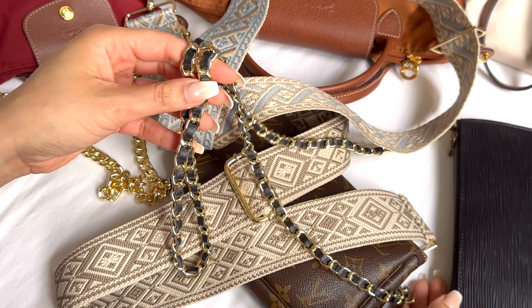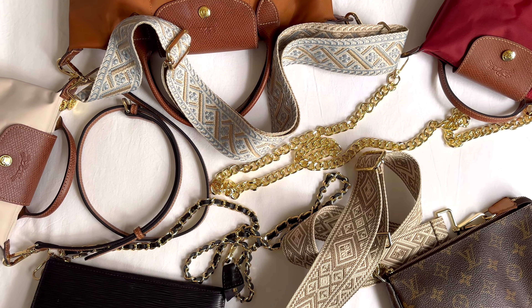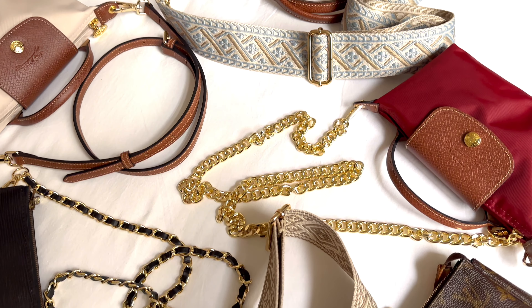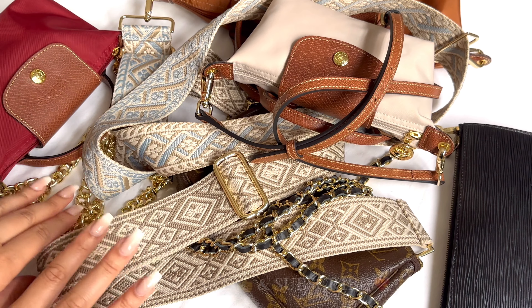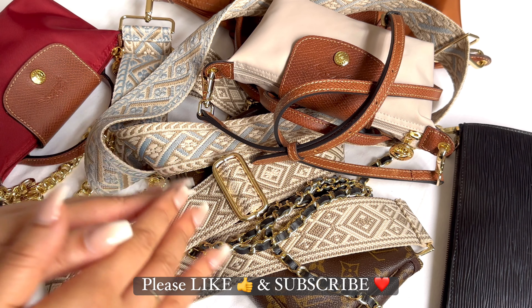I hope this video has given you some inspiration on how you can update and personalize your own bags. Let me know in the comments which strap was your favorite, and don't forget to subscribe for more handbag and accessories content. Thanks so much for watching — see you next time!